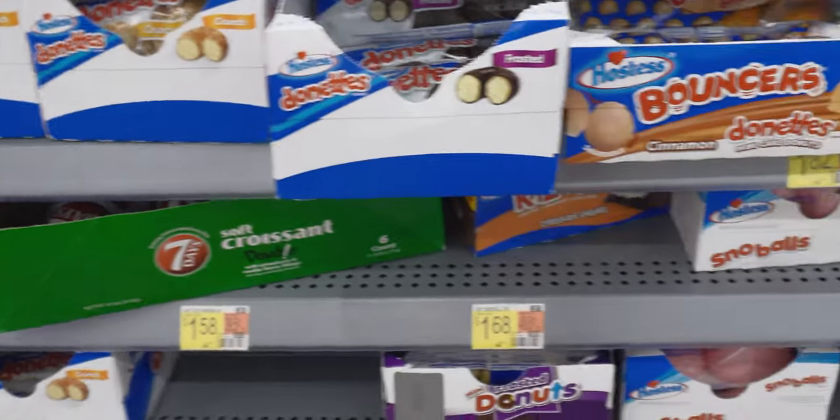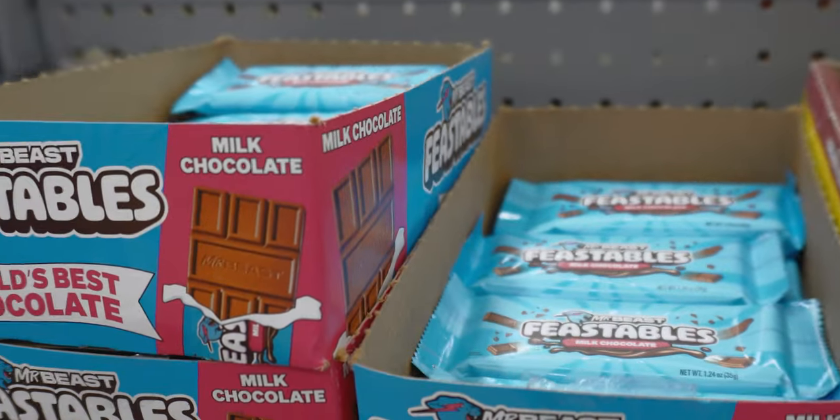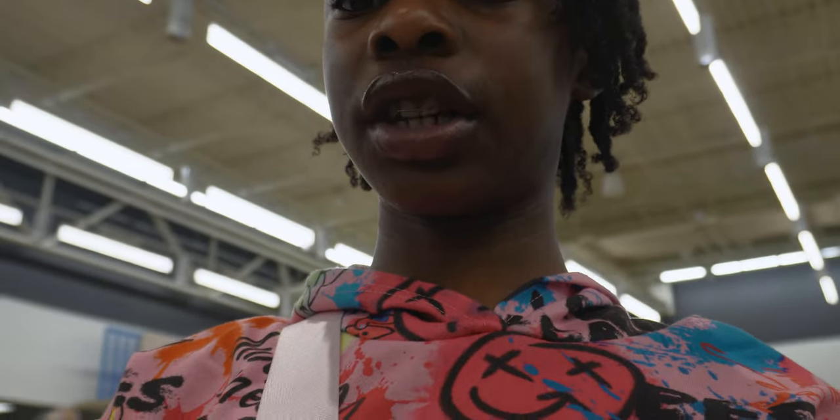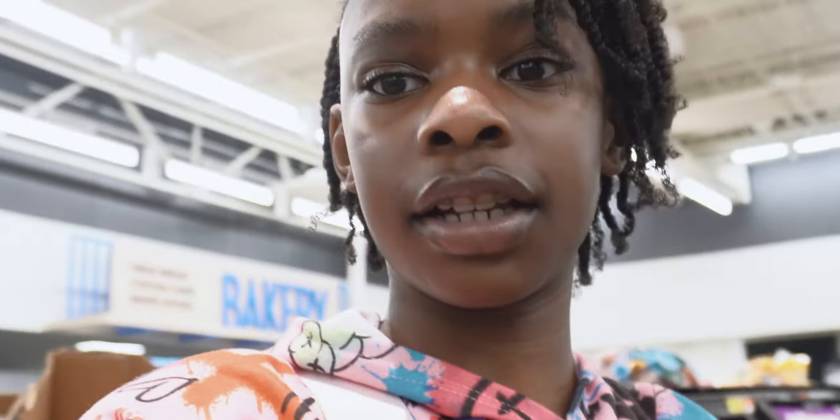We're inside a Walmart now, so let's hope to find it. We only found milk chocolate, but we're going to go to the bigger section because that was just a grab-and-go section. We did not find all the chocolates, that's why we're going to the bigger section.